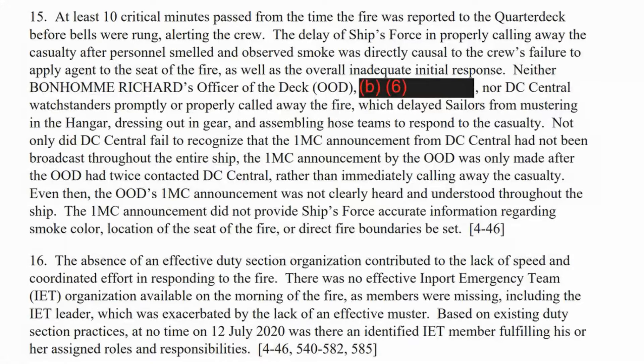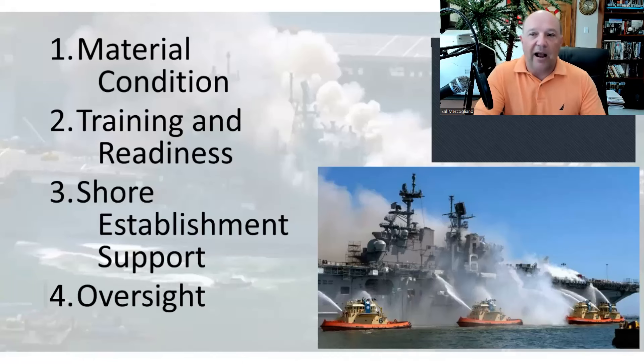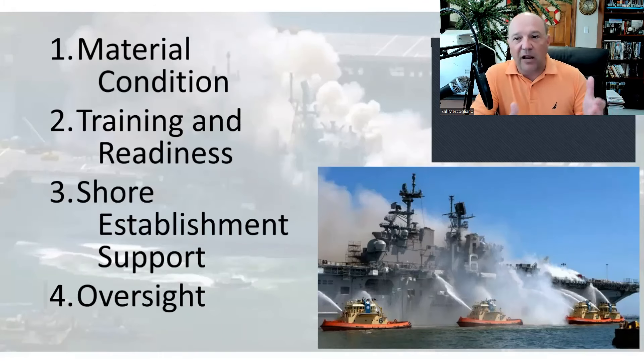Training and readiness: at least 10 minutes passed from the time the fire was reported to the quarterdeck before bells were rung alerting the crew — and it's not even clear alarms were ever officially sounded. The absence of an effective duty section contributed to the lack of speed and coordination. There was no effective in-port emergency team available. Of 150 members in the duty section, they did not have a designated in-port emergency team to don gear and fight a fire.